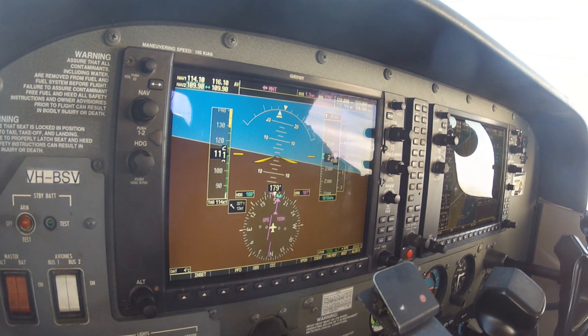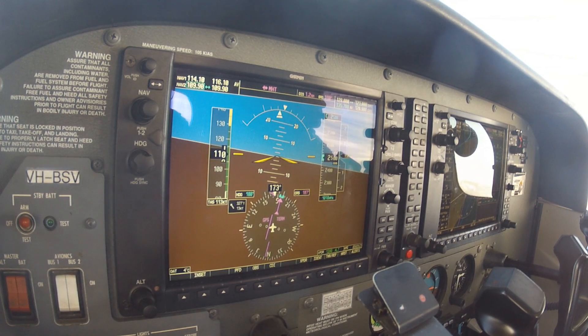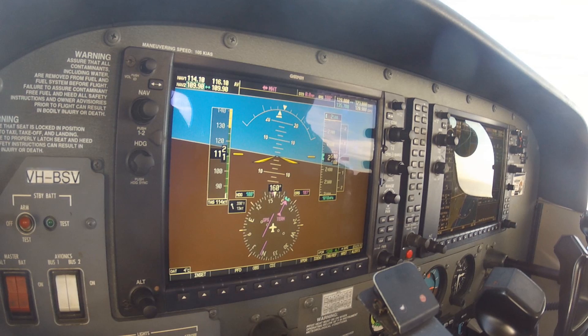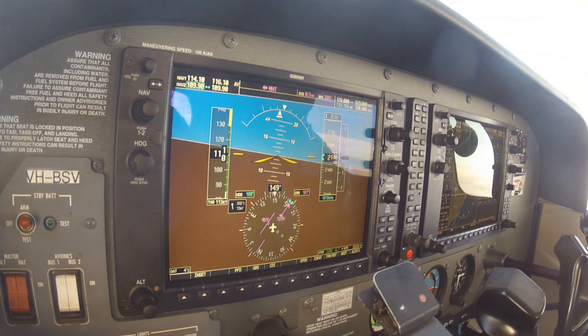Whiskey Golf Sierra, G'day, maintaining 9000, information Foxtrot, on top of cloud. Melbourne Departures, G'day, request descent, Whiskey Golf Sierra. Whiskey Golf Sierra, you are cleared to leave controlled airspace, descend to 5000, no observed traffic. Cleared to leave controlled airspace, descend 5000, Whiskey Golf Sierra.